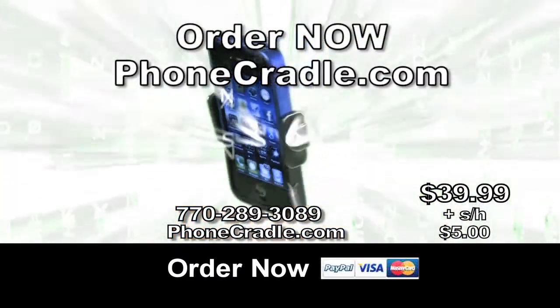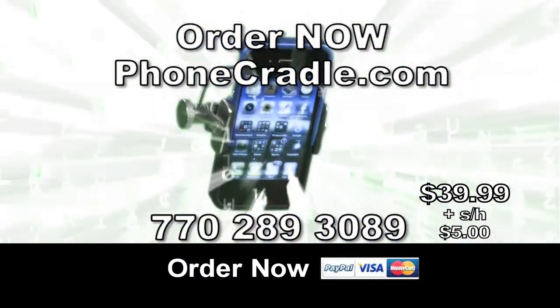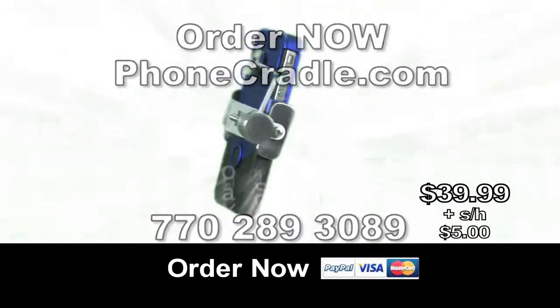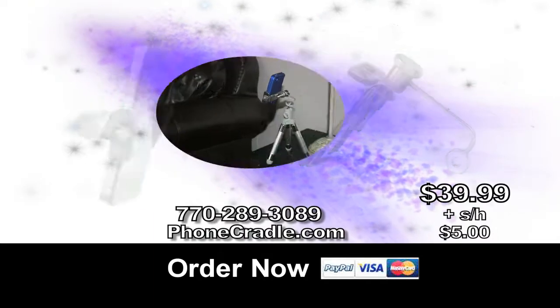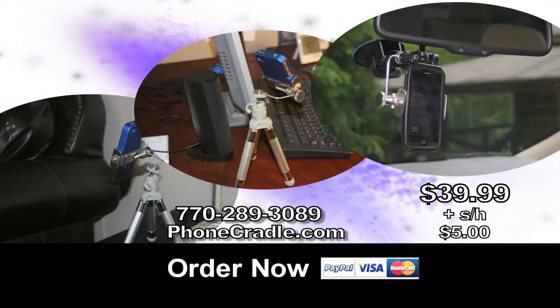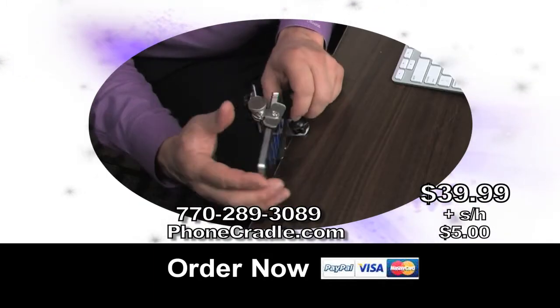Order now at PhoneCradle.com or call 770-289-3089. Phone Cradle is only $39.99. Look at the many uses for your Phone Cradle. Use Phone Cradle with any cell phone — in your home, your office, your car, your tripod. It even clamps to surfaces.